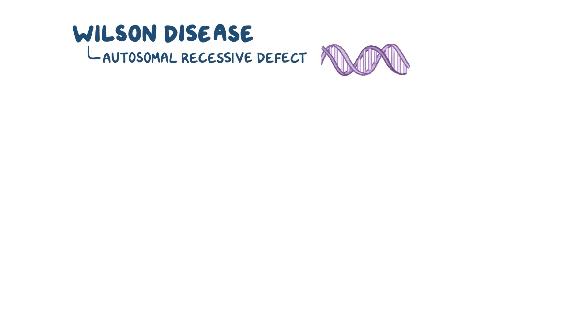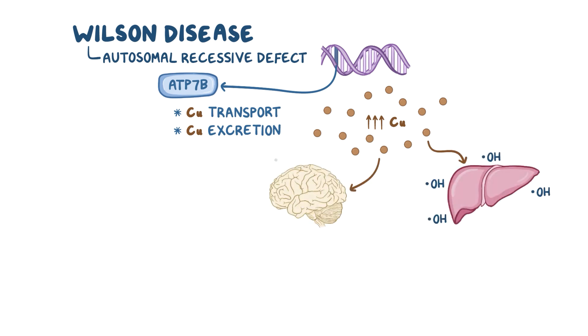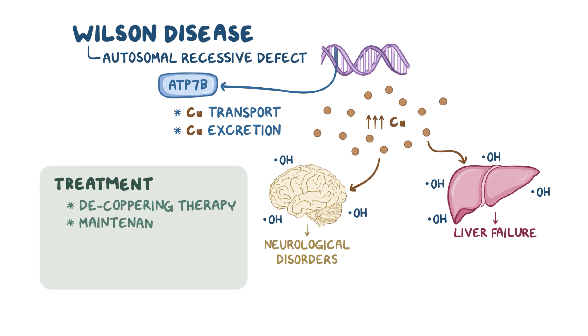As a quick recap: Wilson disease occurs when there's an autosomal recessive defect in the ATP7B gene, which encodes a protein that's essential for copper transport and excretion. Excess copper is detrimental to the body because it can accumulate in the brain and liver where it generates free radicals, leading to neurological disorders or liver failure. Treatment involves an initial decoppering therapy with continued maintenance therapy to keep copper levels within the normal range.